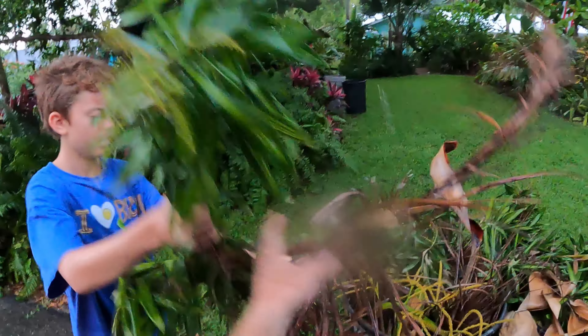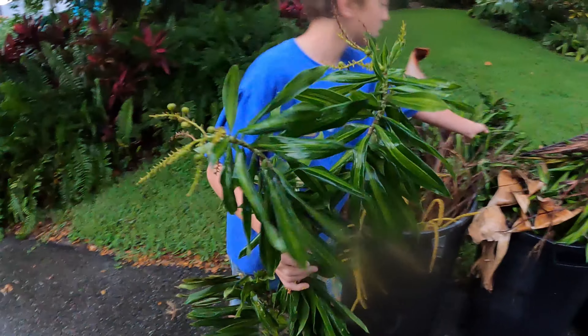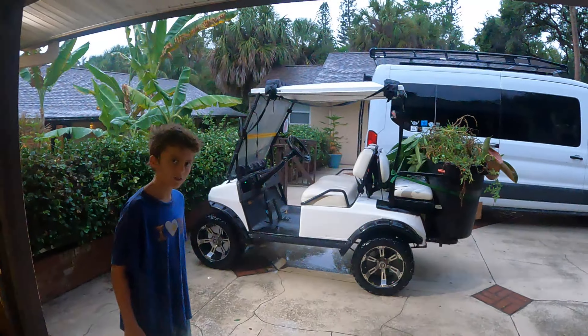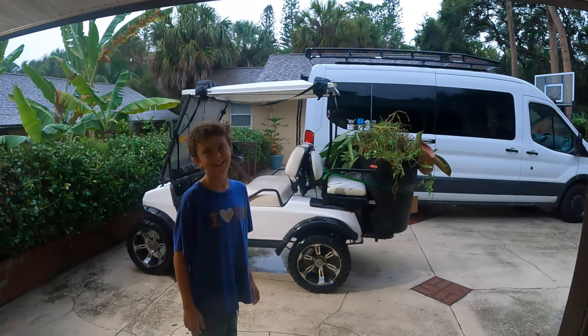Looks like we have some song of India here with berries on it. This is another one we can root from cuttings — it takes a while, but you can root it from cuttings. We will save some of these from the trash.